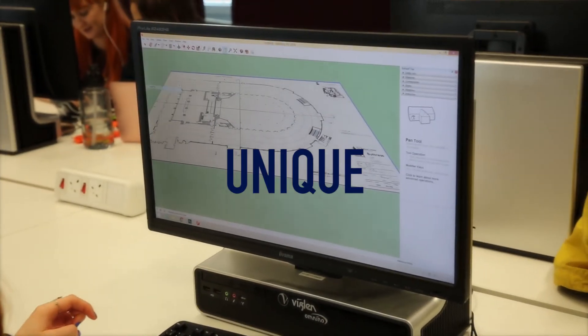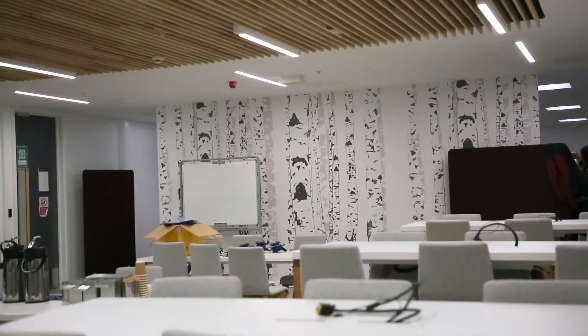Unique. Explore our modern city centre campus and accommodation. We're really looking forward to showing off our newly refurbished Millennium Point facilities.